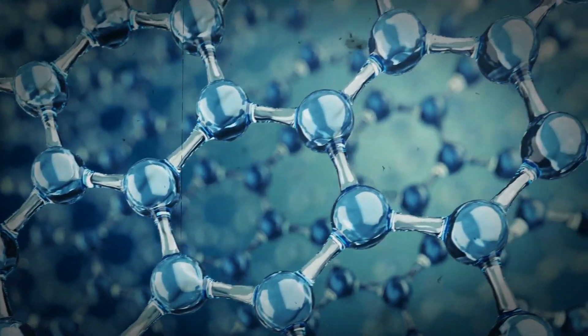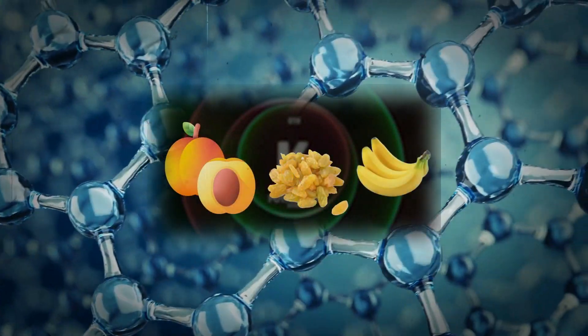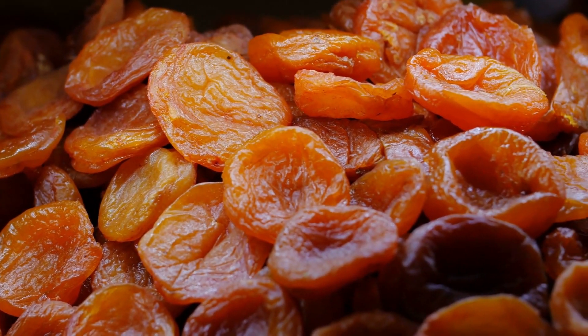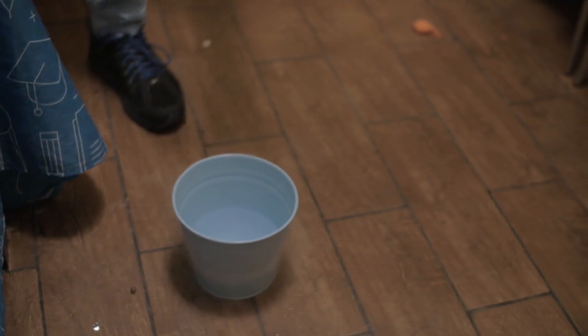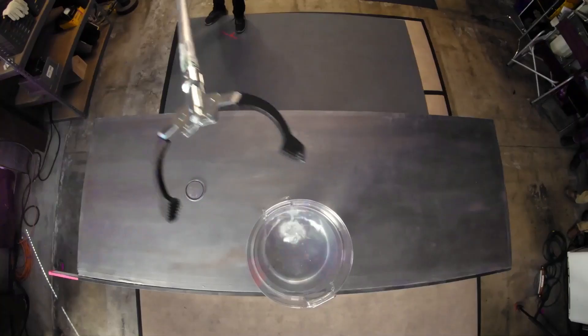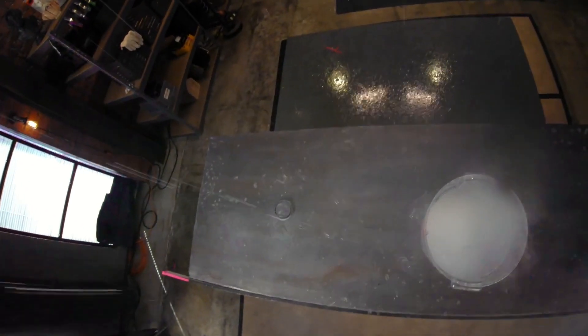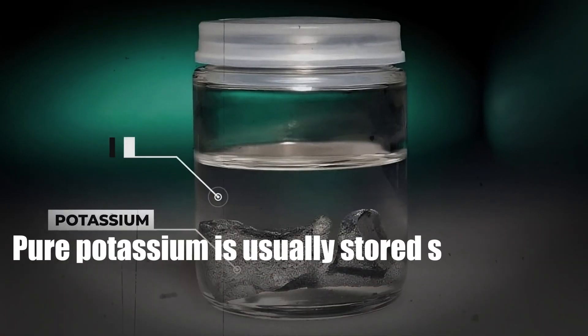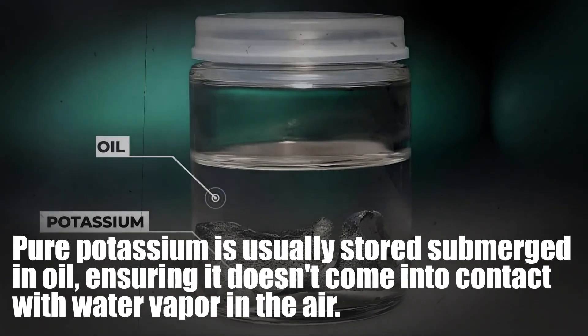When many hear the term potassium, images of plums, bananas, or raisins might come to mind. Indeed, these fruits are a good source of potassium for humans, but they don't contain the pure element. Pure potassium is incredibly reactive, instantly reacting with almost any substance it comes into contact with. This was evident in Davy's experiment, where the potash reacted with ambient water vapors, causing it to combust explosively. To prevent such reactions, pure potassium is usually stored submerged in oil, ensuring it doesn't come into contact with water vapor in the air.